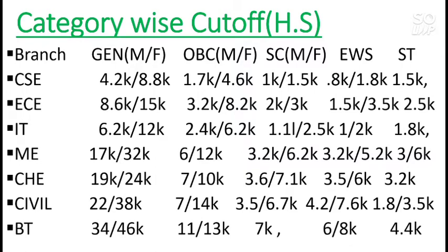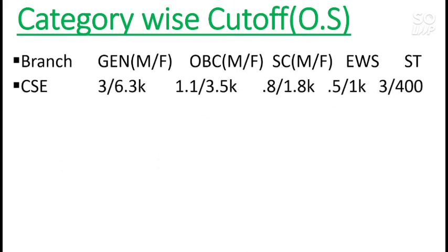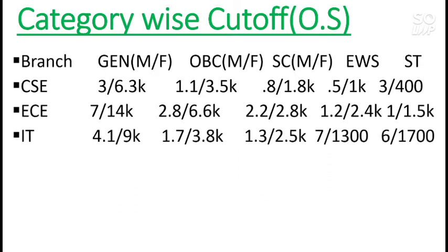Now for other state students, the cutoffs are as follows. For CS: General male 3,000 and General female 6,300; OBC male 1,100 and female 3,500. For EC: General male 7,000 and female 14,000. For IT: General male 4,100 and female 9,000. Other categories can be checked by pausing the video — these are all closing ranks you need to be at or below to secure a seat in MNNIT Allahabad.